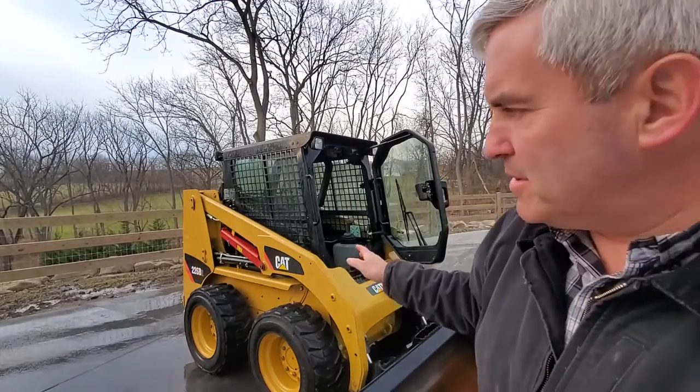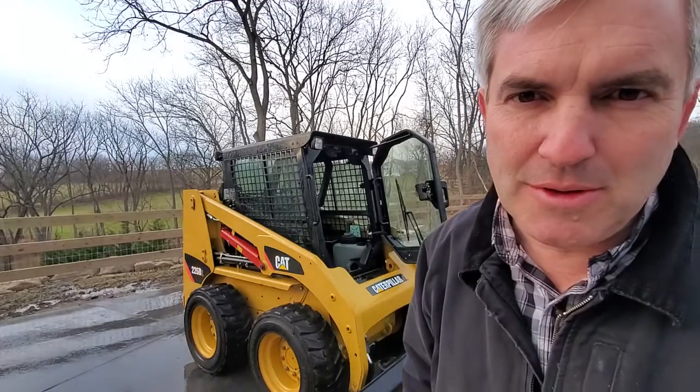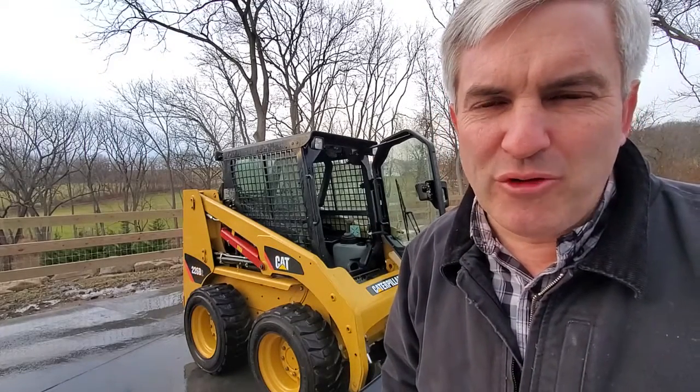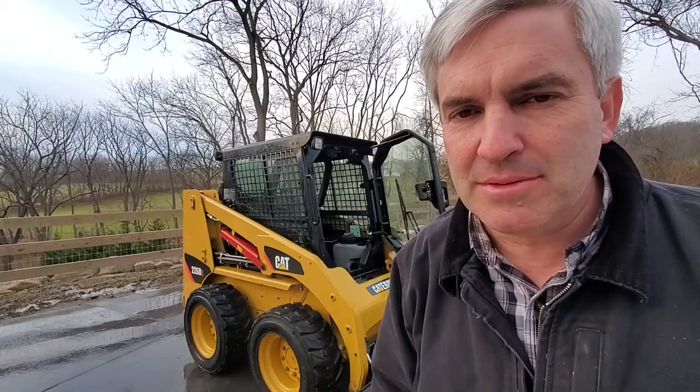Wow, only 500 hours on this CAT 226 B2! This thing is like a time capsule — looks like a brand new one inside. Beautiful, clean machine. It was used by a local homeowner just around his house, so it's been very, very well cared for.